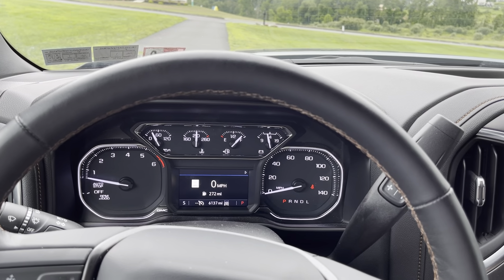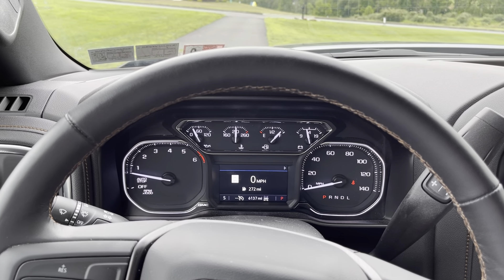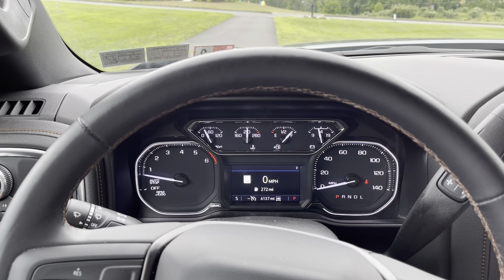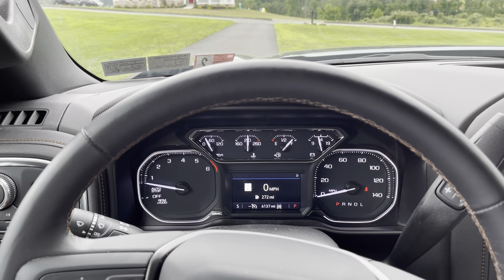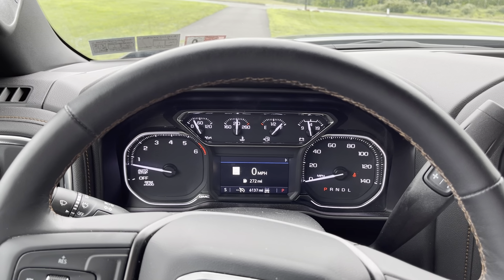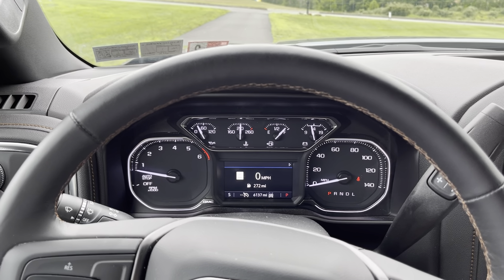I'll probably make another review around 10,000 miles. For anyone looking at these trucks, my suggestion is probably to wait to buy one — a lot of dealers are having a heyday ripping people off right now, and I'd love to see them pay the piper when everyone stops buying at sticker price. But if you've got to have one, you're going to have one. If you have any questions, leave them in the comments, and like and subscribe.